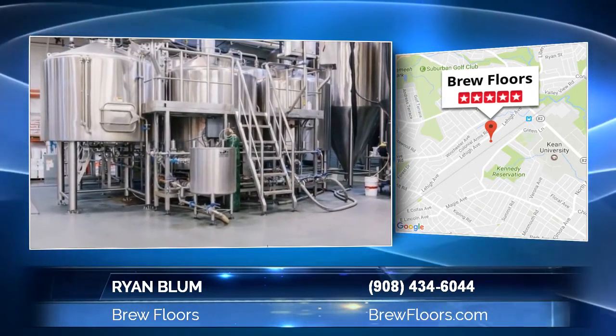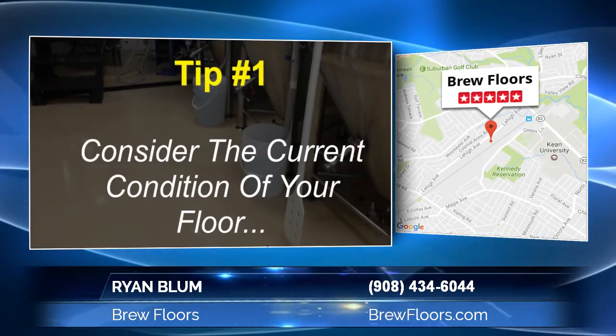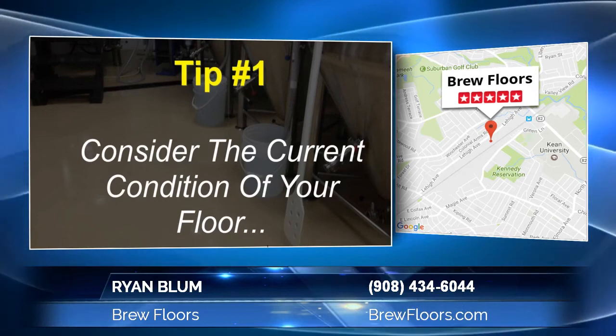The first consideration is the condition of your floor. For example, certain flooring systems will be better suited for older, more worn floors versus newer floors with freshly cured concrete.